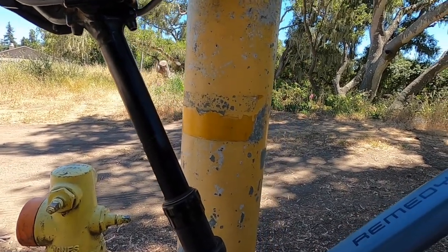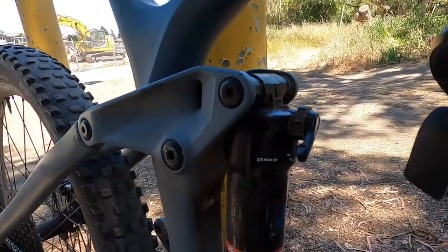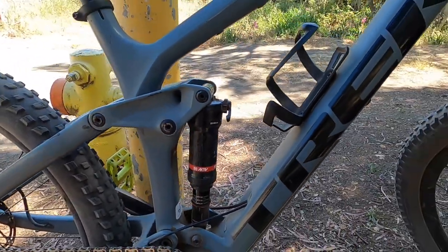The rear shock was a RockShox Reactive shock. It was pretty nice and had 150mm of travel.